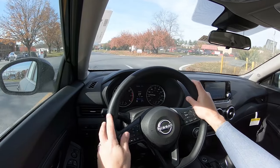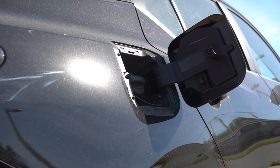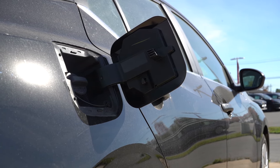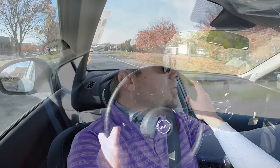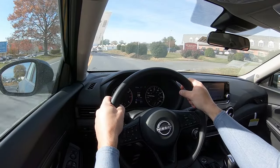We'll test that out in a bit. MPG numbers come in at 30 in the city and 40 on the highway — a one mile per gallon bump from the 2023 Sentra. That's because there is a new engine start-stop system standard for 2024. Whenever you're stopped at a red light, the engine automatically turns off, and when you start moving again it turns back on automatically, saving you that one MPG. It also takes regular unleaded fuel, so that saves you some money there as well.